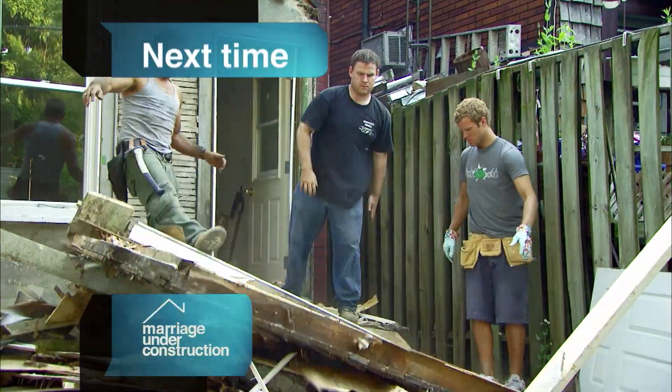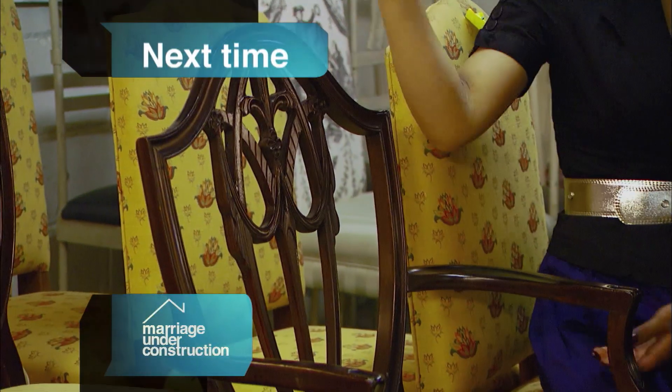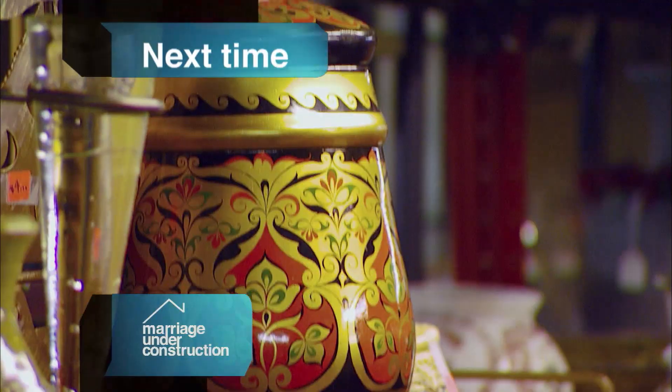Next time on Marriage Under Construction, we're going to go shopping. Check out this chair — it looks like something that my grandma would have in her house, or like it should be in a daycare. I'm not really sure where Lisa's going with this.